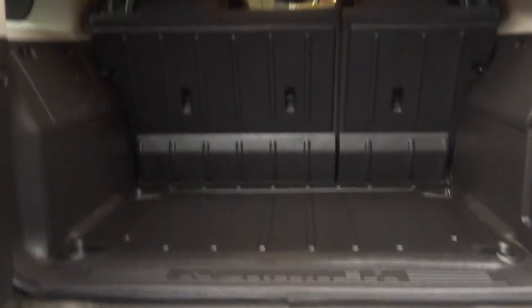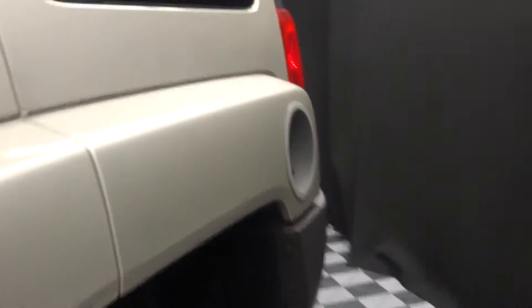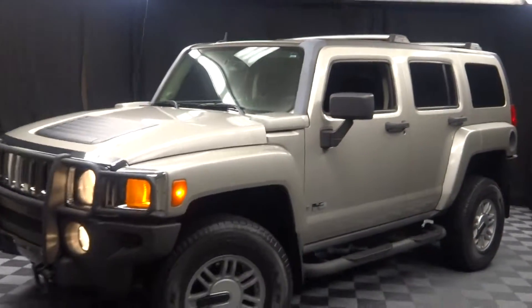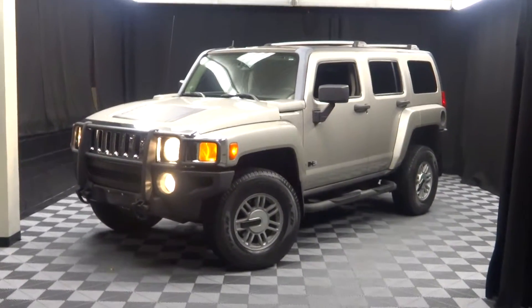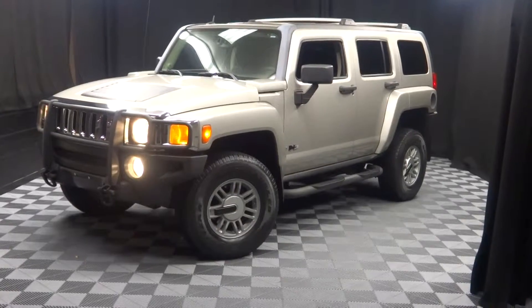You've got plenty of room here in the trunk, and it's right here at Lexus of Wilmington. If you're looking for more information on this 2006 Hummer H3, or any of the other vehicles in our pre-owned inventory, just go to our website, LexusofWilmington.com for more information.